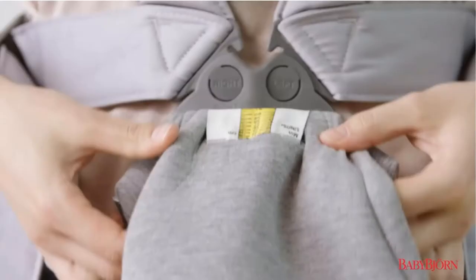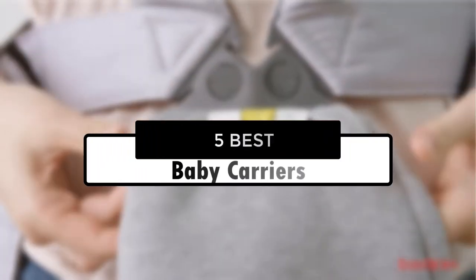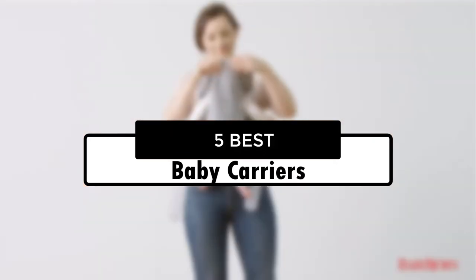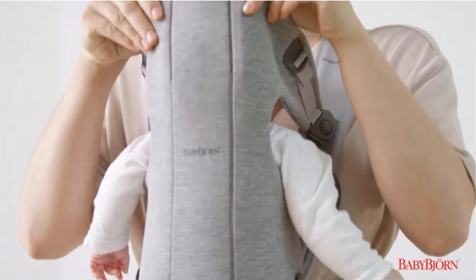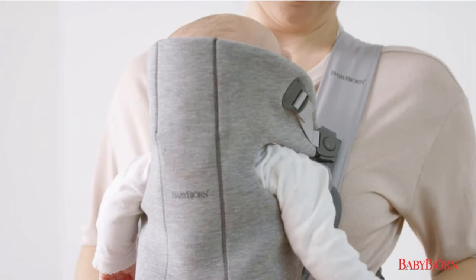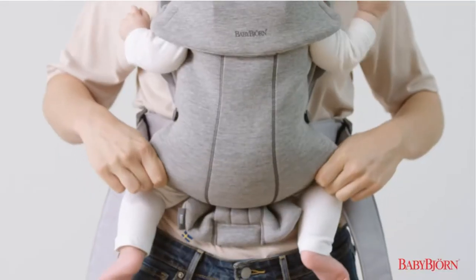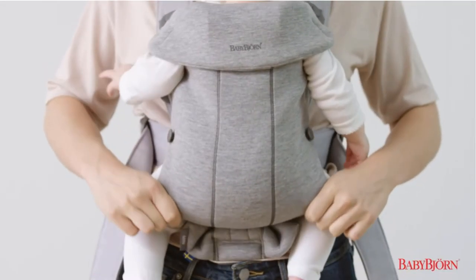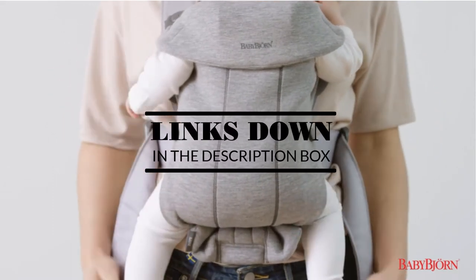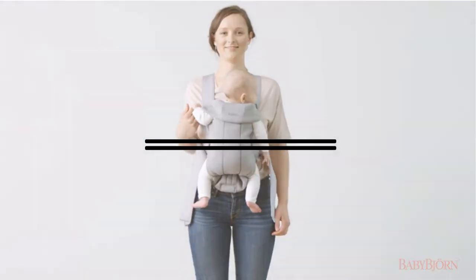Hey guys, in this video we're going to look at the 5 best baby carriers of 2022 available on the market today. We made this list based on our own opinion, research, and customer reviews. We've considered their quality, features, and values when narrowing down the best choices possible. If you want more information and updated pricing on the products mentioned, be sure to check the links in the description box below. Okay, so let's get started with the video.